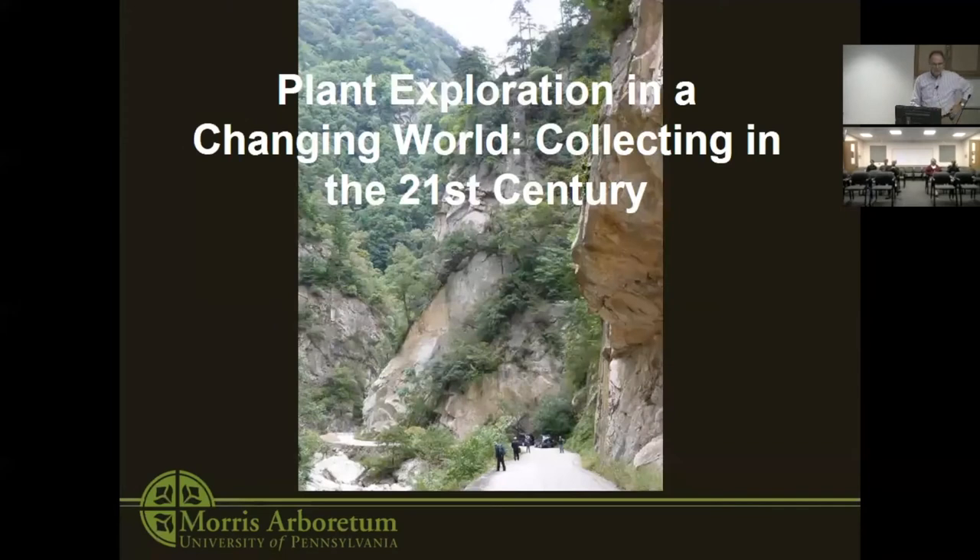Thank you, Don. It's really a pleasure to be here. As Don said, I was an undergraduate here, and at the opposite end of this hallway I worked mounting herbarium specimens back in my senior year — one of the better jobs I had here as an undergrad. So it's really nice to be back in this building and relive memories.